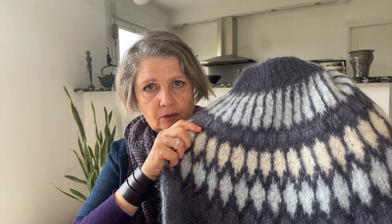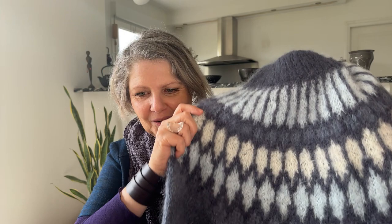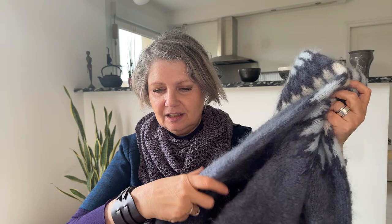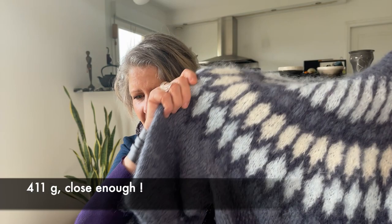That was my first time knitting colorwork with mohair. I've been wearing that sweater a lot — it's intact, not pilling at all, and behaving very well. It's very light; I think I used maybe 350 grams or less than 400 grams total for that big sweater.